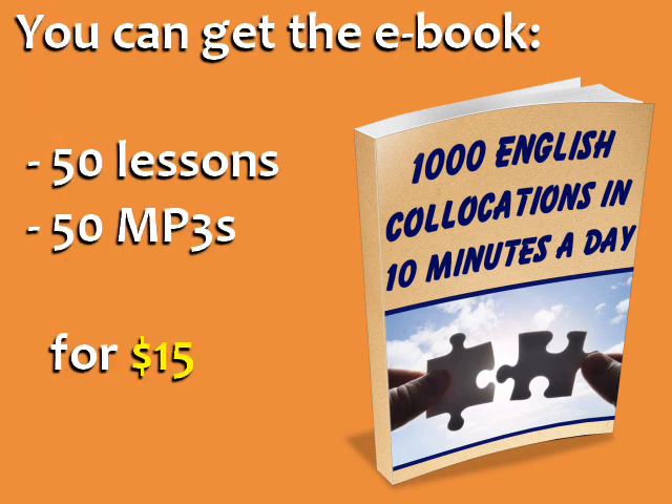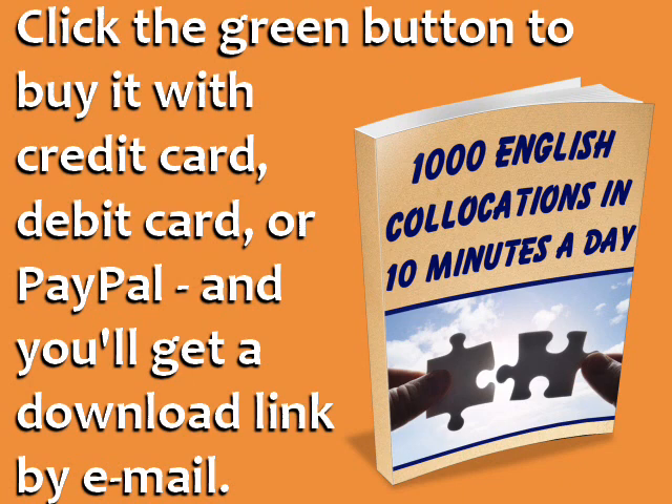You can get the e-book with 50 lessons and 50 MP3s for $15. Click the green button to buy it with credit card, debit card, or PayPal, and you'll get a download link by email. Thanks for watching, and I hope you'll enjoy the book.